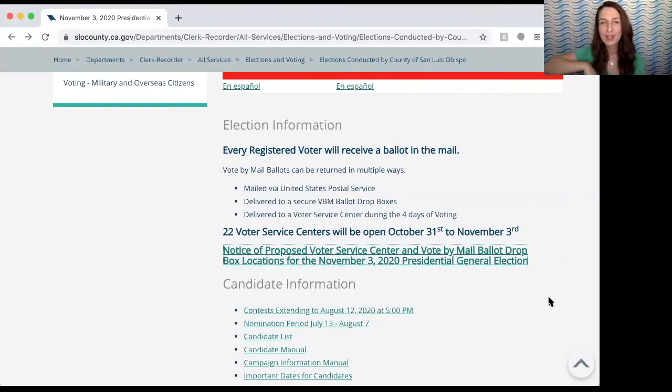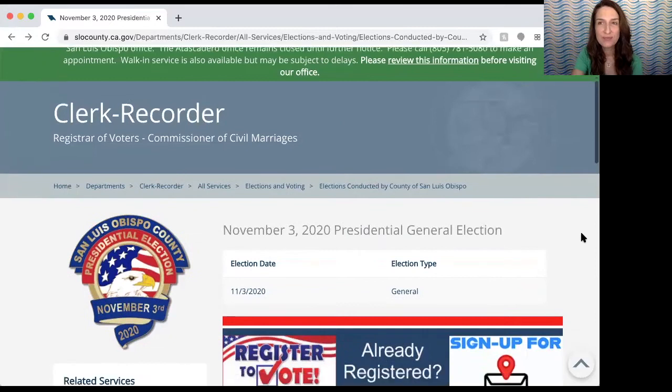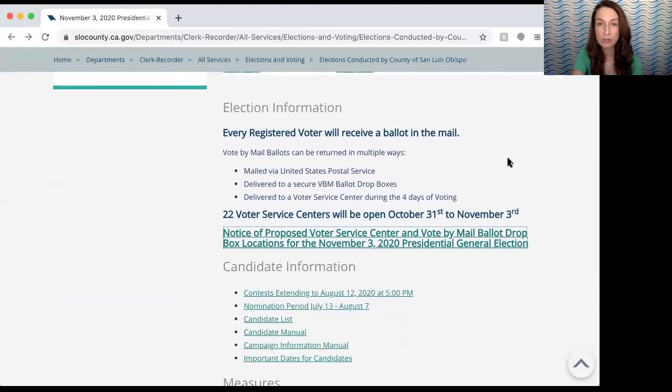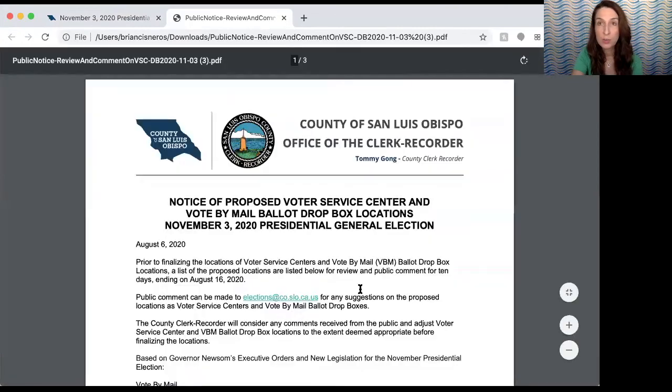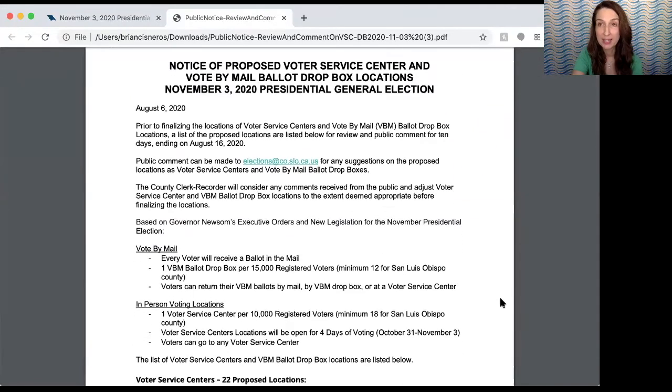I'm going to bring up the SLO County Clerk's page. I'm here under election information and you'll see right here that there are 22 voter service centers open from October 31st to November 3rd, and if you click here there's a PDF with everything that you need to know to vote and to vote by mail.